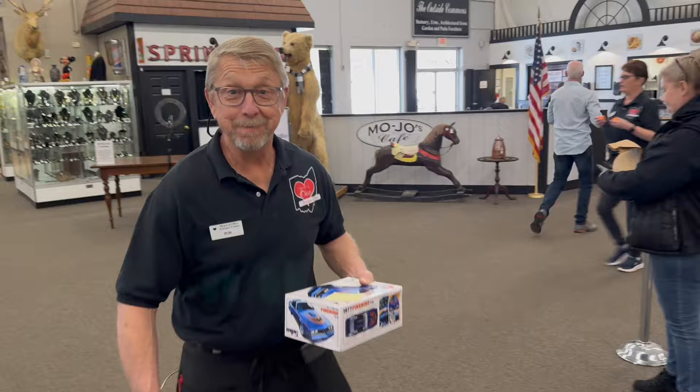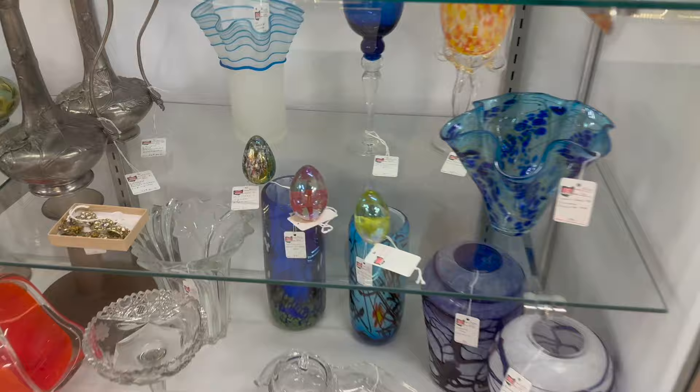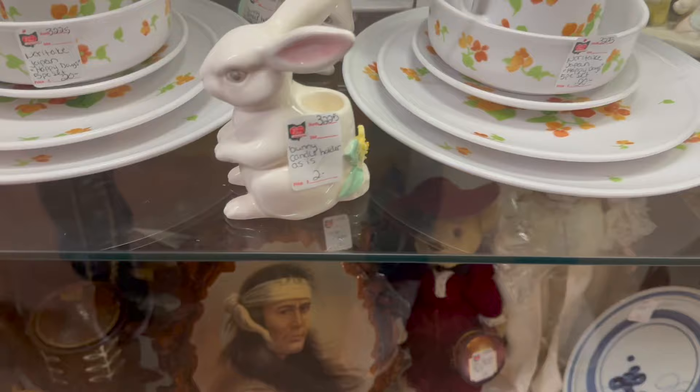Tell everybody happy Easter from the heart! Happy Easter from the heart of Ohio! Oh, there's a whole group of Easter bunnies right there — $14 each on the vintage bunnies, that's cool. Three egg paperweights, $18 to $25 each. We're still here in Building 3, Showcase 3220.